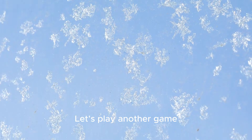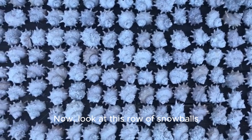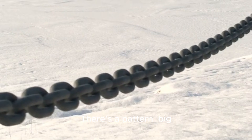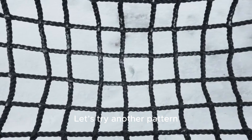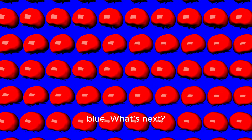Let's play another game. Here are some snowflakes — can you match the number four to the group with four snowflakes? Perfect, you got it! Now look at this row of snowballs. There's a pattern: big, small, big, small — what comes next? A big snowball! Excellent job. Let's try another pattern: red, blue, red, blue — what's next? A red snowball. You're a pattern superstar!